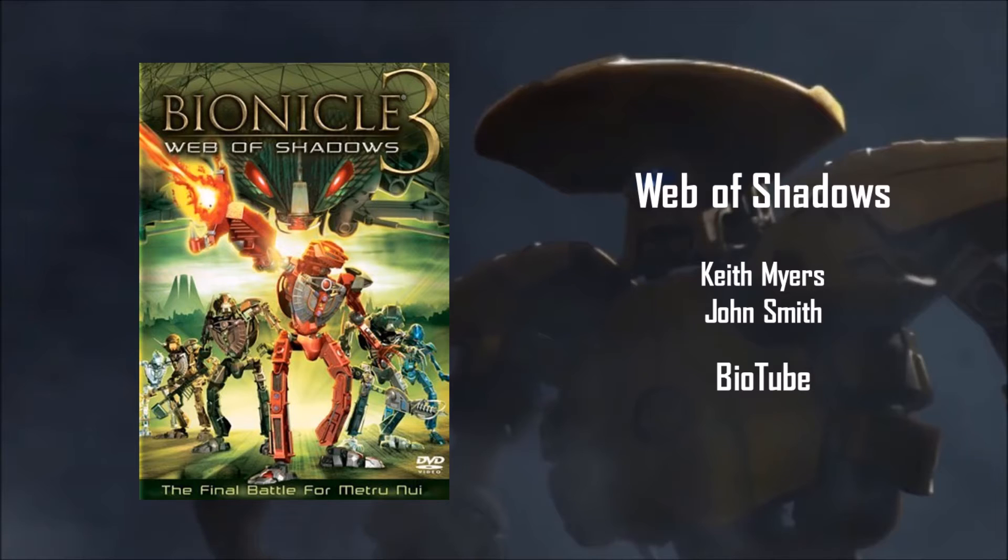Oh, brother. Oh, man. This is the one I didn't really see as a kid. I'm not disappointed, to be honest. Yeah, Web of Shadows is really one of those that they just threw together because they had to get something out for 2005.